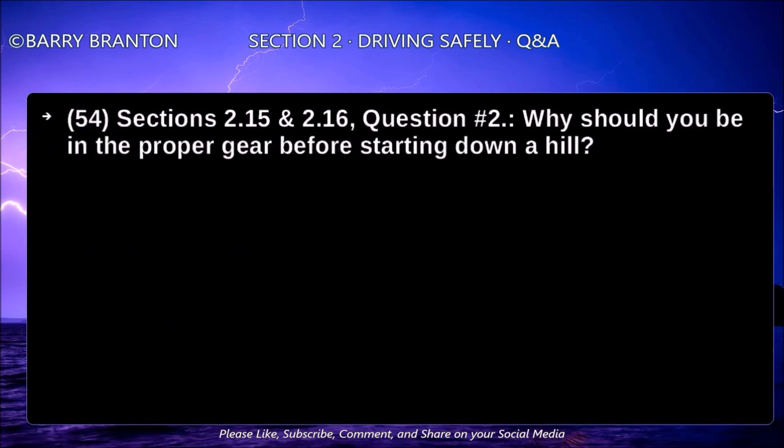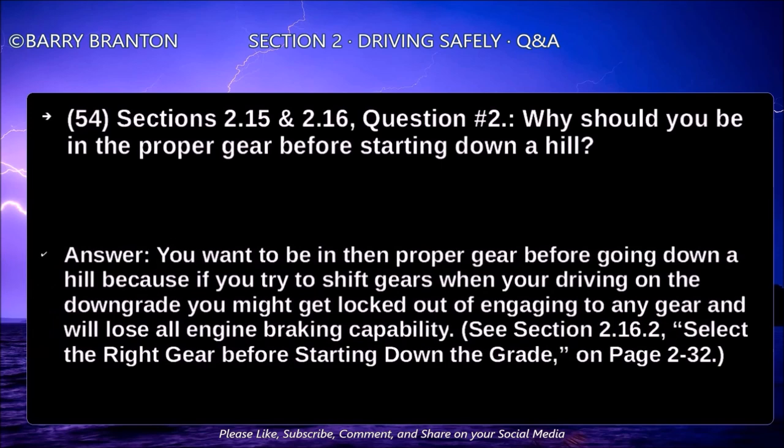Why should you be in the proper gear before starting down a hill? You want to be in the proper gear before going down a hill because if you try to shift gears when driving on the downgrade, you might get locked out of engaging any gear and will lose all engine braking capability.